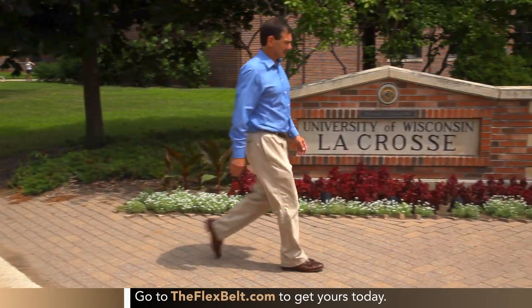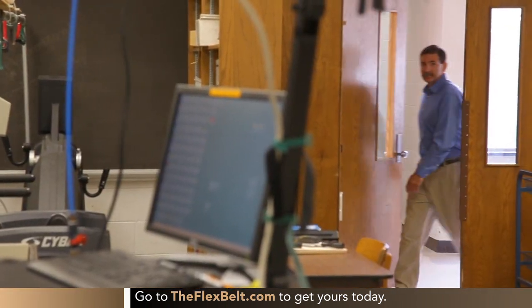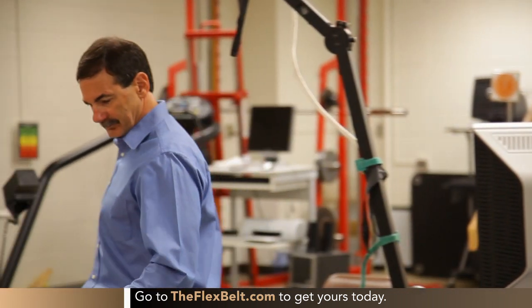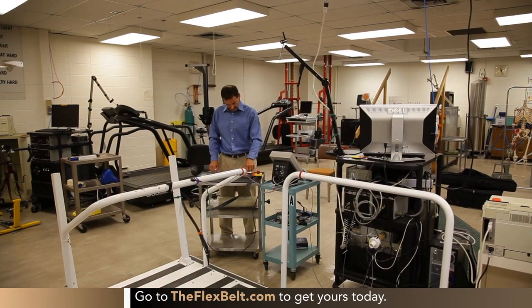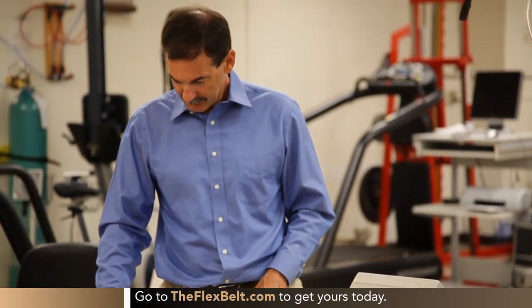Dr. John Picari is one of the predominant experts in studying abdominal exercise and workout equipment. He has conducted more than 20 different clinical studies in this category, and he is also an authority on electronic muscle stimulation devices and their effectiveness. Dr. Picari has personally conducted two in-depth clinical trials on the Flex Belt, which we conducted at the University of La Crosse, Wisconsin.